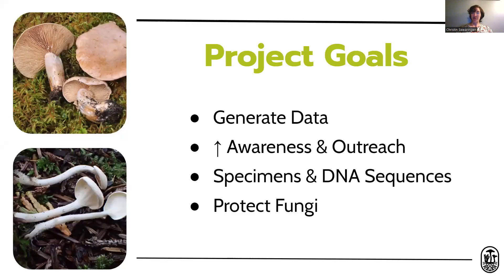The goals of this project include generating data about where the fungi occur and where they fruit, increasing awareness of the need for fungal conservation, and collecting high-quality specimens and DNA sequences which can then be used by researchers in protecting fungi. There's so much emphasis on animals and plants when thinking about species that could go extinct, but mushrooms can go extinct too — there's just not a lot of data about that.